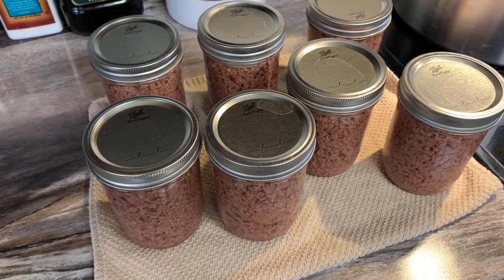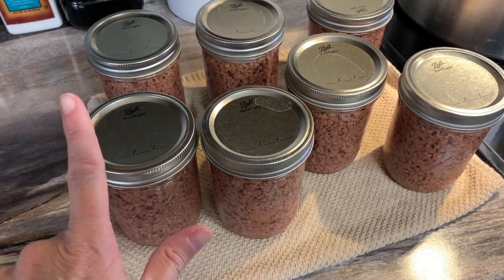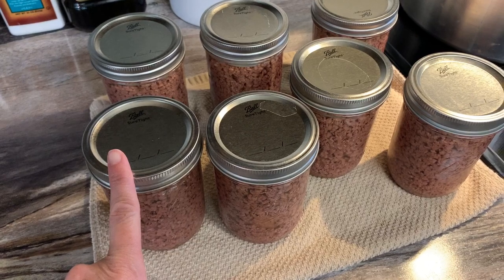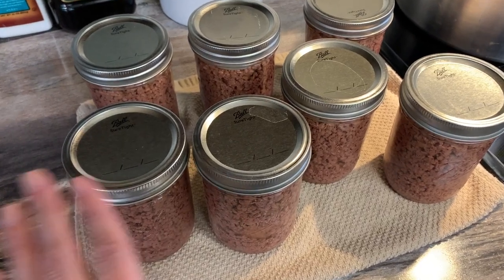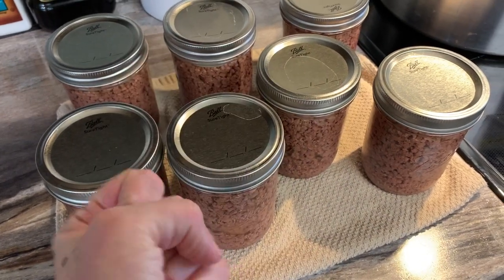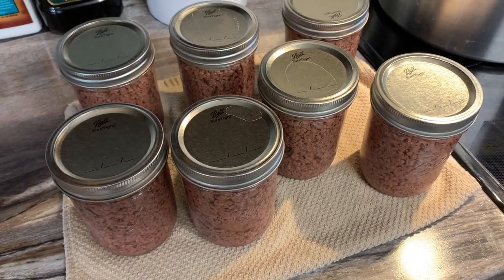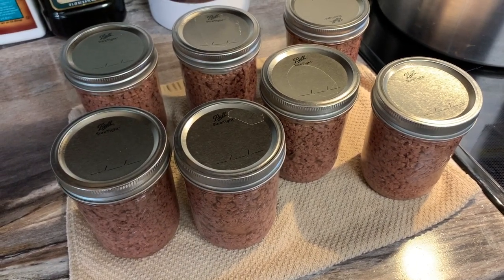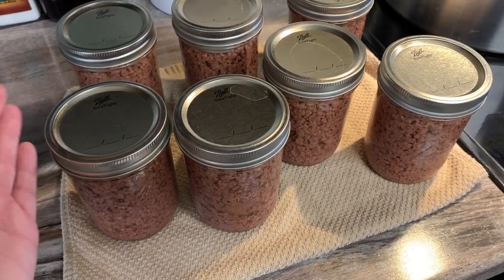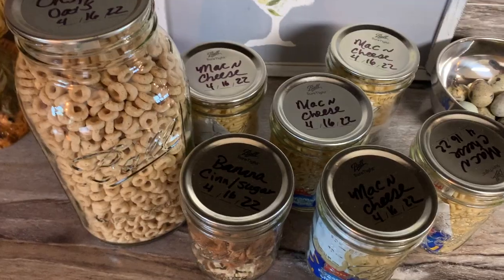I want to encourage you to continue canning and putting away foods as best you can. This ground beef came from Costco — it was 88/12 and I got it six months ago from my freezer. It's a good time to be going through your freezer, chicken, pork, beef, whatever — pull it out, start canning it, put it away. This is what is going to be elongating and keeping your foods safer in storage.